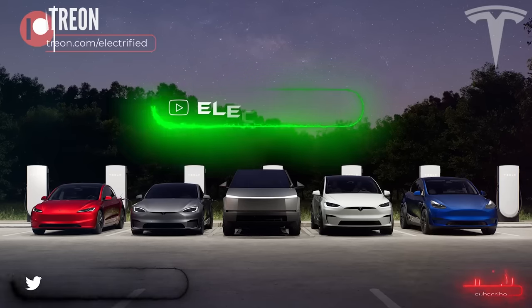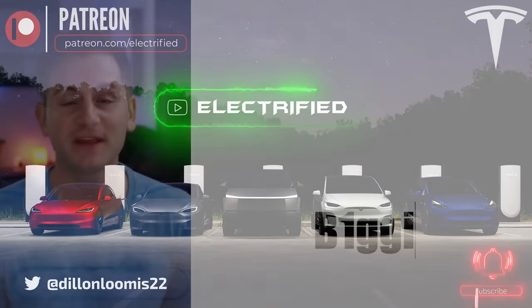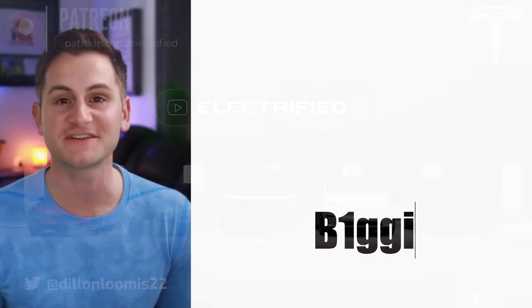Welcome to Electrified, it's your host Dylan Loomis. Quick shout out to my newest patron Biggie. Thank you for choosing to support the channel.